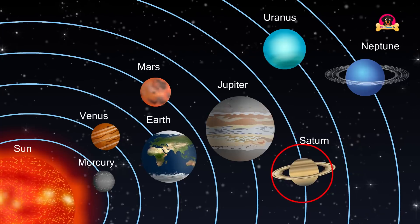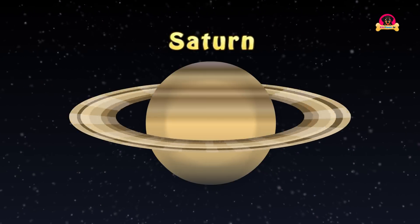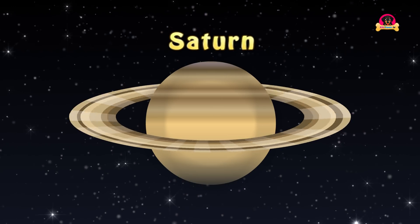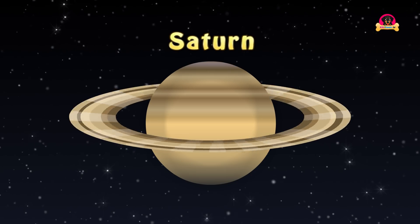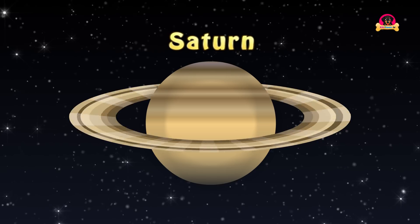Saturn is the sixth planet from the Sun in the solar system. It is the second largest planet in the solar system after Jupiter. You can see very large rings around Saturn. These rings are made up of ice with smaller amounts of rocks and dust.